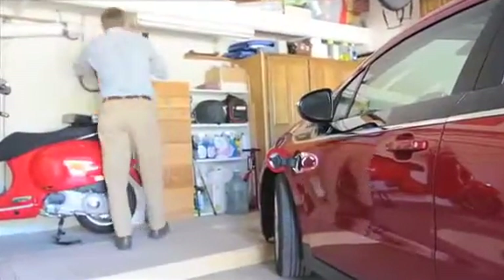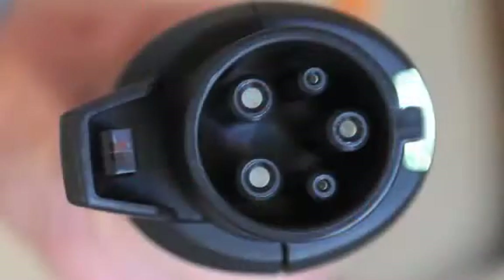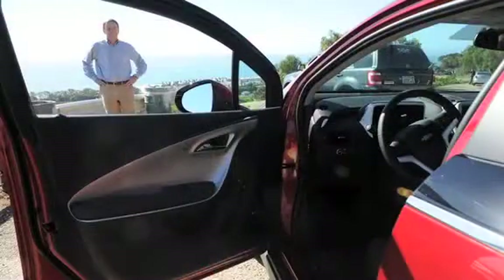What we're going to do today is first show you how we charge it up and get it tied into the grid, which I do every night with this car. Then we're going to drive around a little bit, going uphill and downhill and see how that works. And then we're going to go to a gas station.